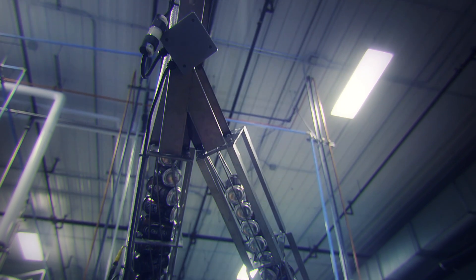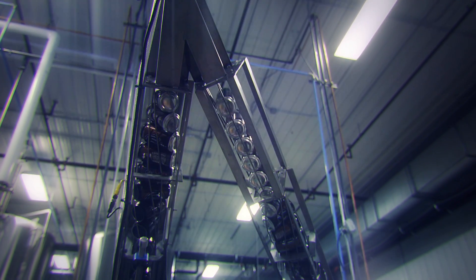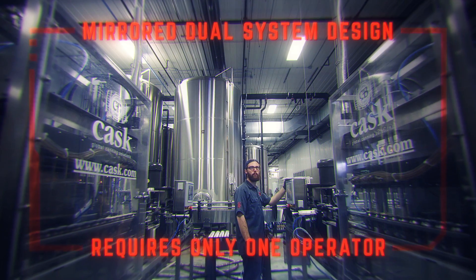If your desire is to increase your production, output yields can be doubled by splitting cans after depalletization with the addition of a mirror image ACS system.